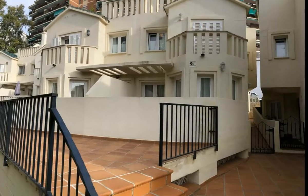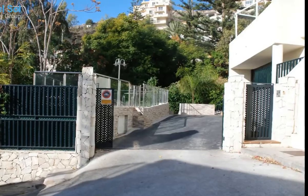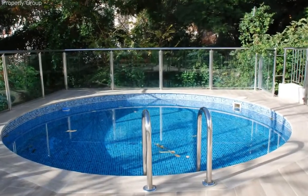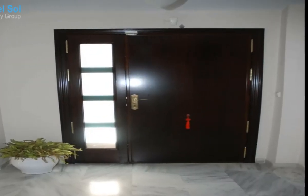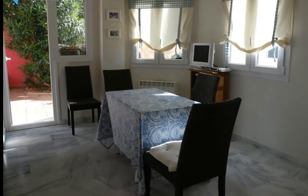Pedregalejo. Semi-detached house 400 meters from the beach of Pedregalejo and 10 minutes by car from Malaga Historic Center. It's a sectional modern villa in a very quiet environment, just 5 minutes walking to the beach of Pedregalejo and 8 minutes to Los Baños del Carmen. Built in 2004 and in impeccable condition.